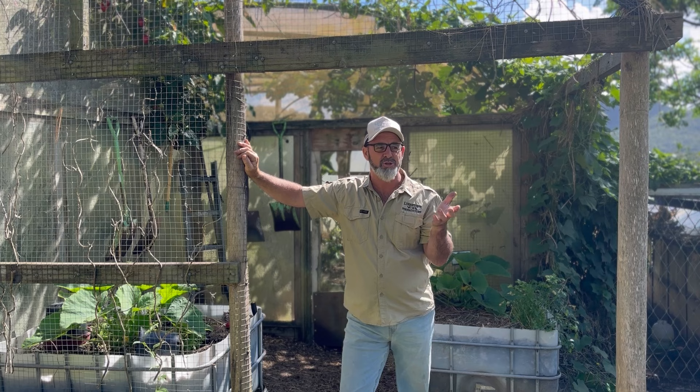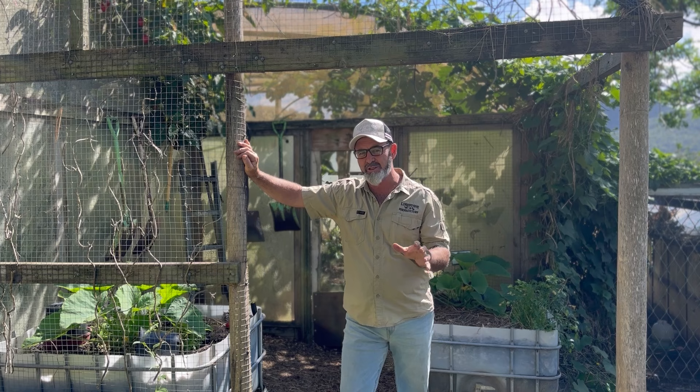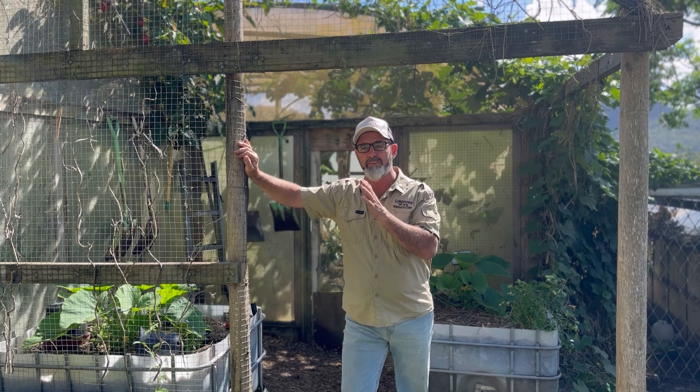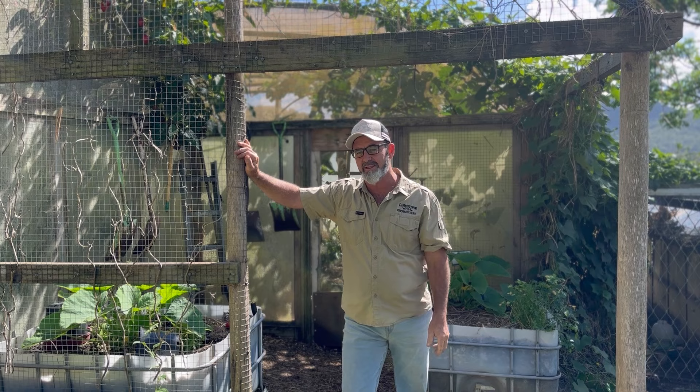Morning all, Brett from Limestone Permaculture. Most of you guys have issues with pests and wildlife coming through your gardens — I hear it all the time. I thought I'd spend a little bit of time having a quick look through our farm and showing you some of our protective systems, from our tunnels down through to our espalier systems.